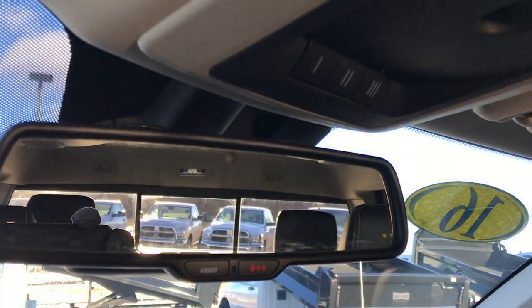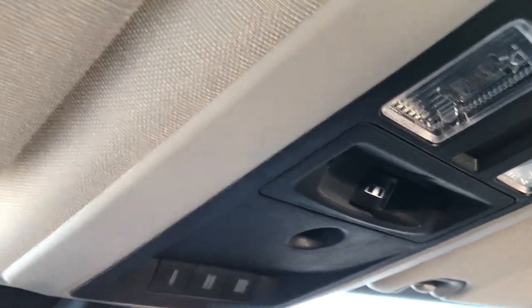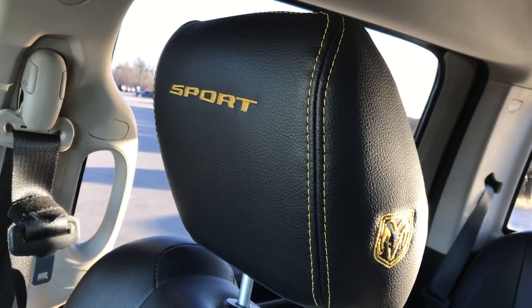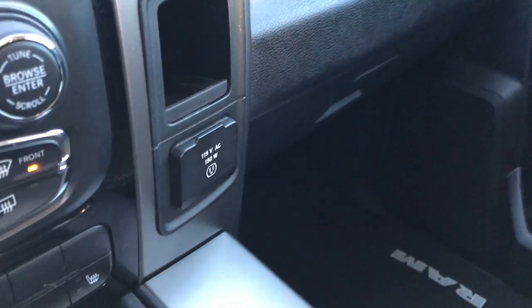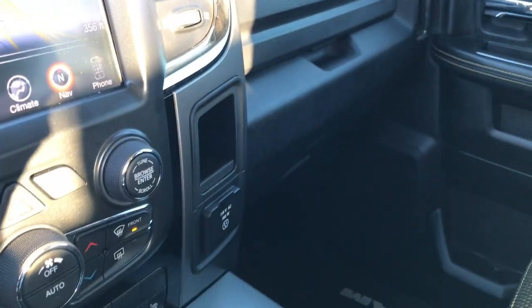It also has remote start. This one has the Alpine sound system, so you get the subwoofer in back. It also has 911 Assist buttons — features you never have to pay for — the Homelink system, and the power sliding rear window. The passenger seat is absolutely perfect as well. This truck has never been smoked in; you get 'Ram' stitched into the headrests as well as 'Sport.' No rips, no tears — it smells very clean. And you get a 115-volt, 150-watt plug-in.